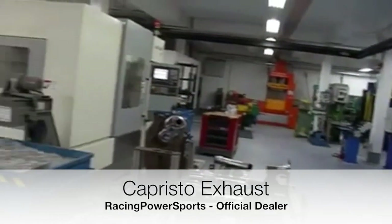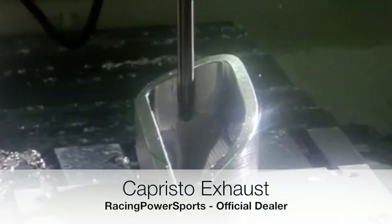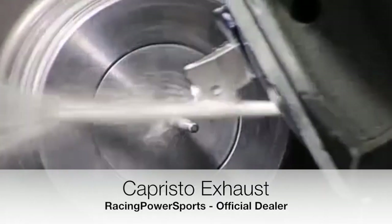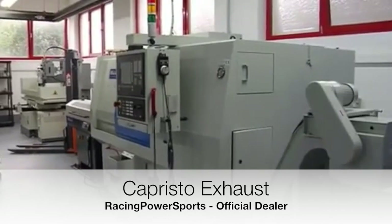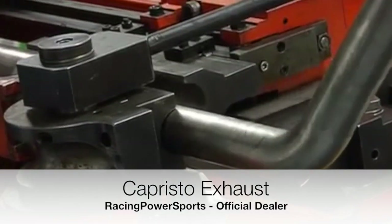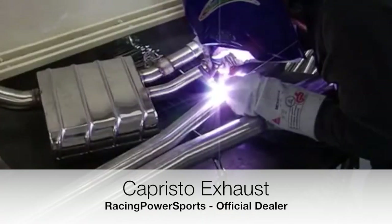Thanks to the fully integrated manufacturing process, we are able to deliver a constantly high level of quality. All our exhaust systems are built manually using stainless steel and tungsten inert gas welding.